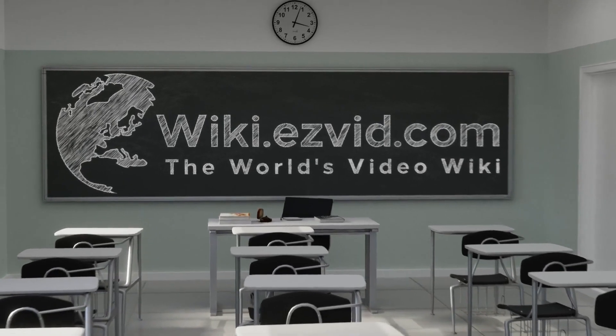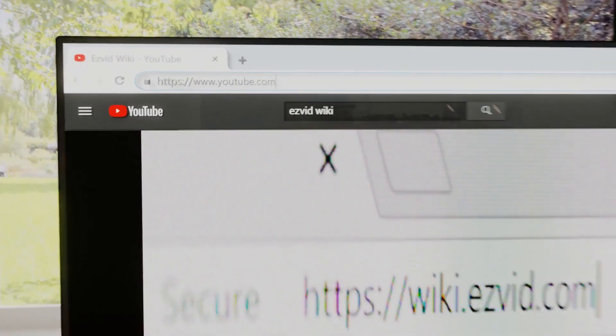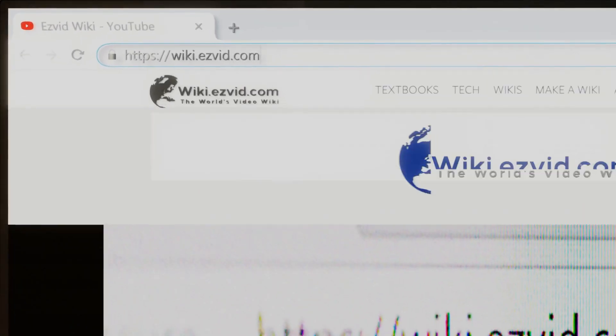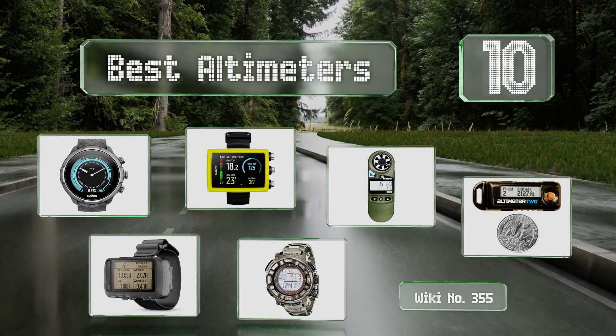Visit wiki.easyvid.com and search EasyVid Wiki before you decide. EasyVid presents the 10 best altimeters — let's get started with the list.